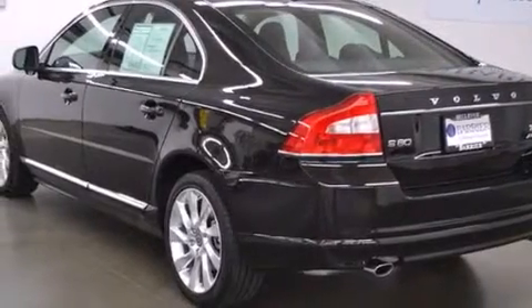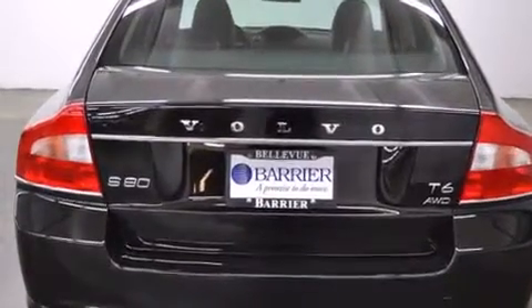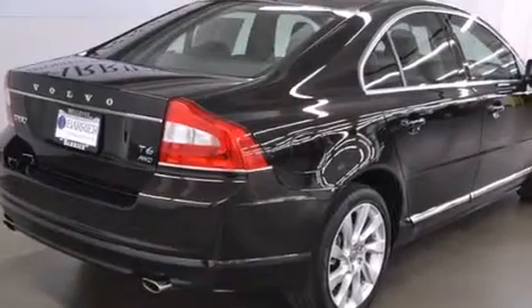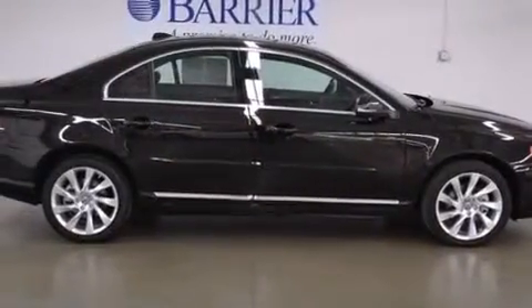Its top features include Bluetooth mobile device connectivity, a glass-powered moonroof, 100% commercial-free Sirius satellite radio, a collision mitigation braking system, and traction control and stability control systems.